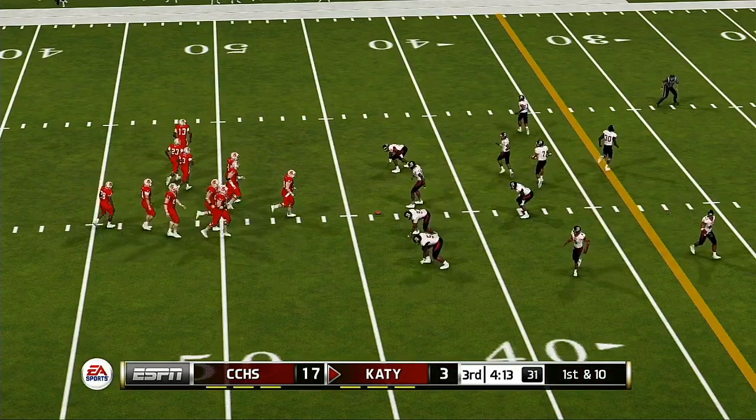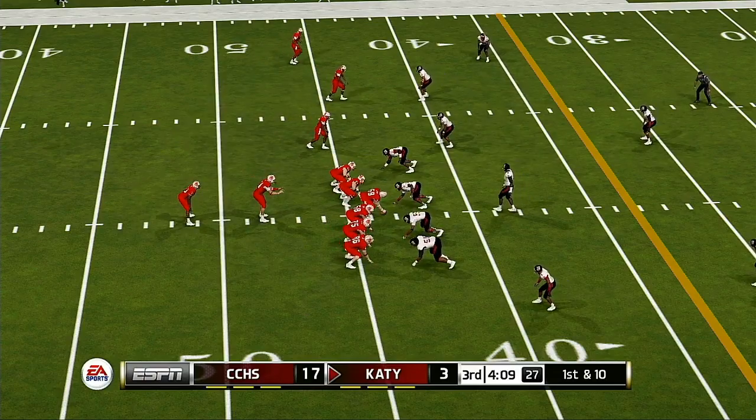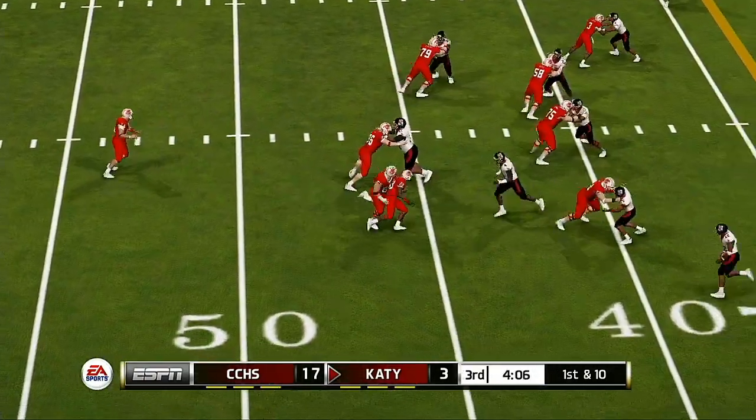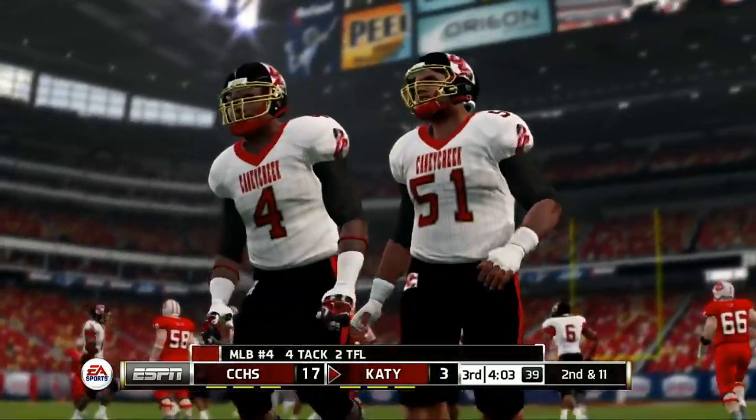First down, ten to go, ball on the 44. On the run to the right side, and they get him in the backfield for a loss.